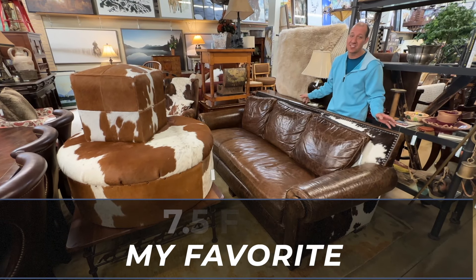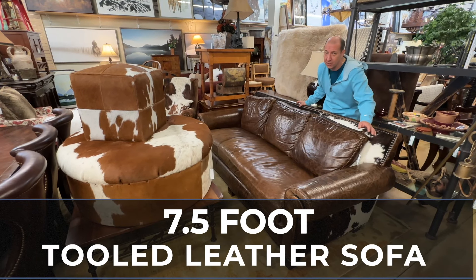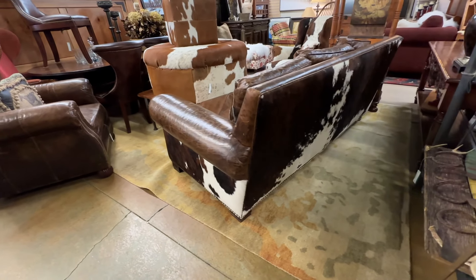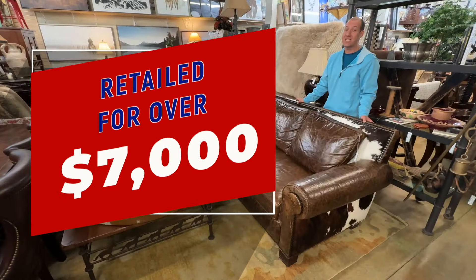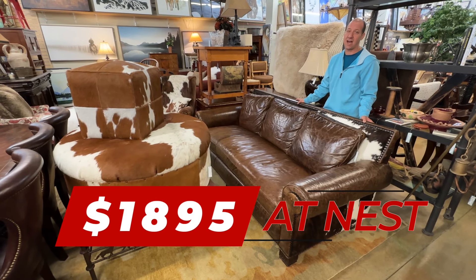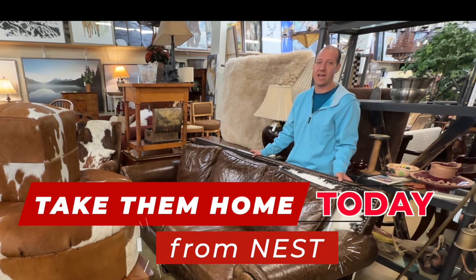And my favorite — this seven and a half foot tooled leather sofa. It's got a wrap around brindle print that is amazing. It retailed over $7,000, and it's only $18.95. You can take any of these home today from Nest.